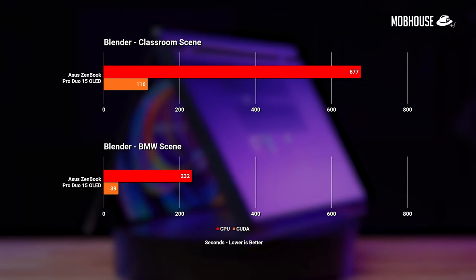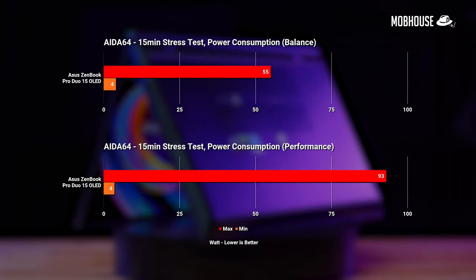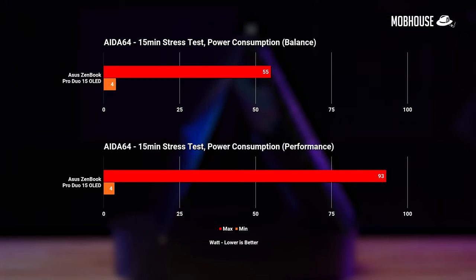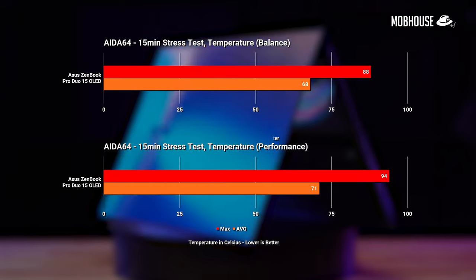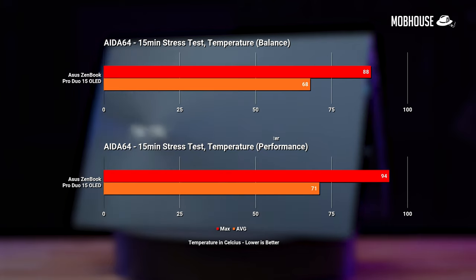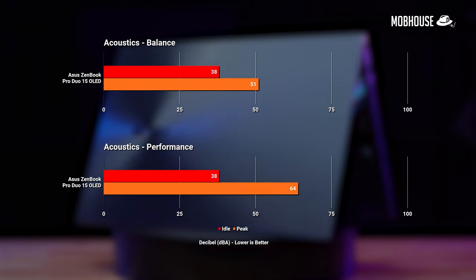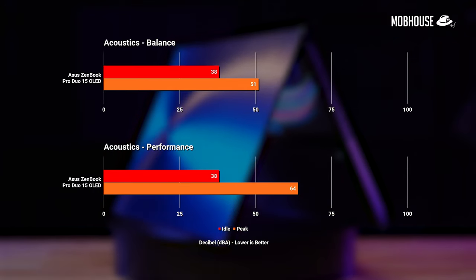Looking at power consumption, temperature, and acoustics — in performance mode, the temperature gets pretty high, causing the fans to get quite loud, no doubt due to the higher power draw compared to balance mode. Thanks to that tilted secondary screen, the majority of the heat is concentrated to the back of the laptop, so the keyboard stays pretty cool and comfortable even after long hours of heavy loads. If you're not doing anything heavy, stick to balance mode. If you are, headphones are highly recommended.